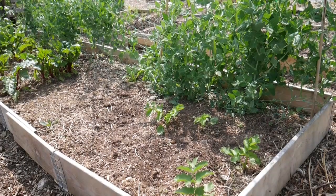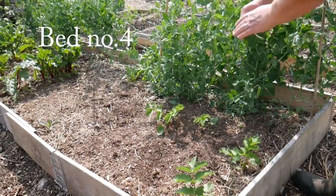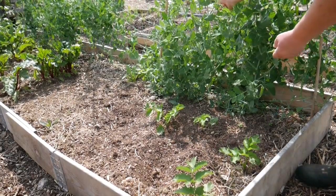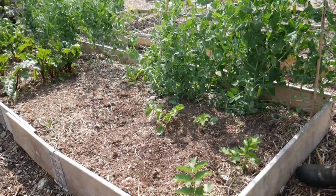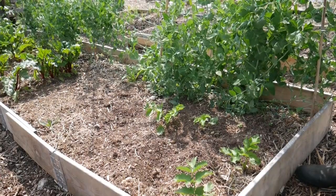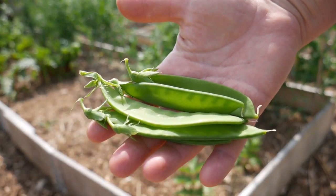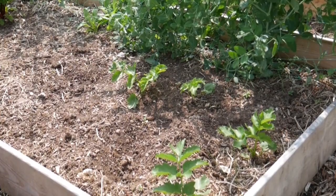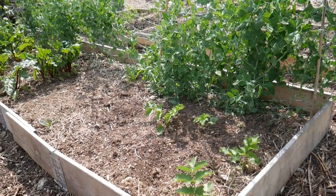This next bed has the mange tout, which is doing really well — masses of mange tout. And then nearest the camera there are four self-sewn parsnips. I'm just leaving them in because I have no problem with mixed planting in the beds. Having that diversity of planting I think is a good thing.